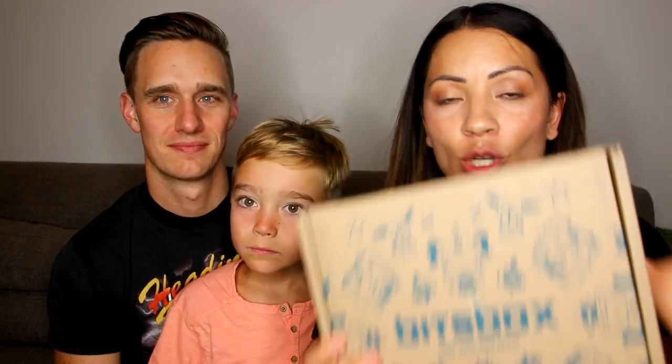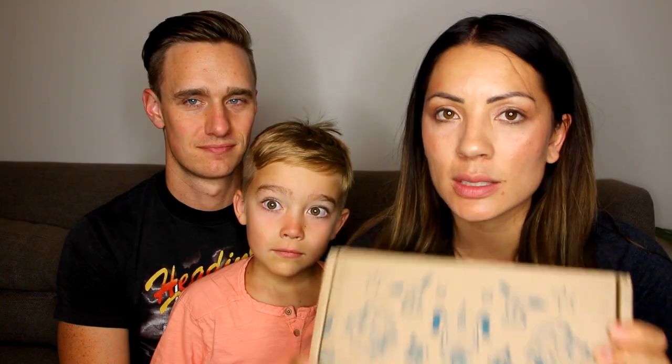Today's video is sponsored by Bits box — thank you very much, they sent us a box to try out. Bits box is a monthly subscription service and it's as low as $20 a month, and it can be higher as well depending on what you order. It teaches your kids how to code, which is super important. We have tried it out for you guys and want to share our experience and what we thought about it. Let me first go into what comes in the Bits box.